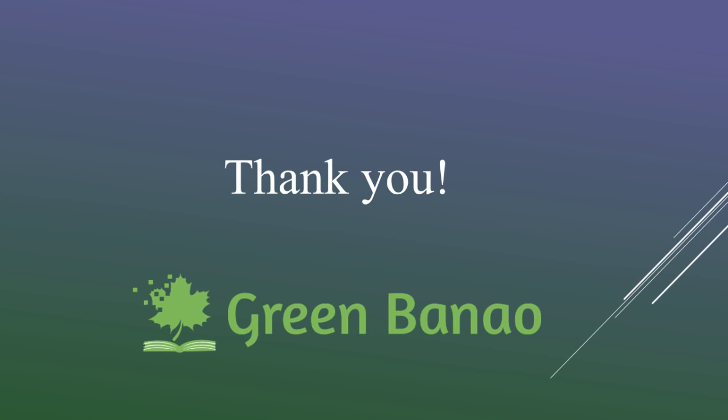Thank you for your time. We hope to get you back again in the next video, which will talk about the IGBC registration process and how you can actually proceed with registering a project with IGBC for green building certification.